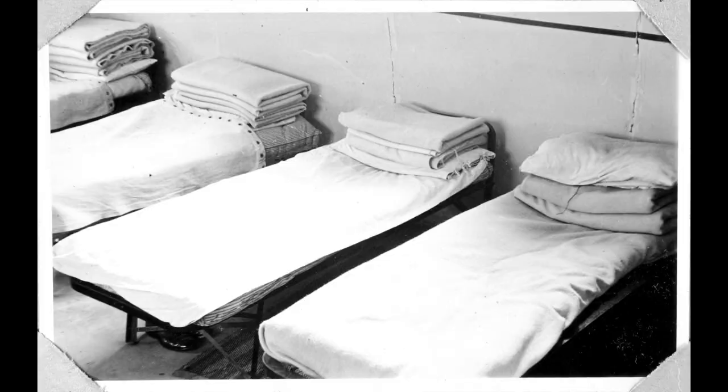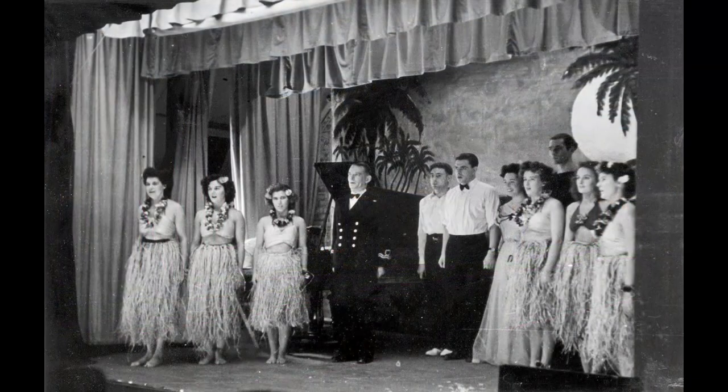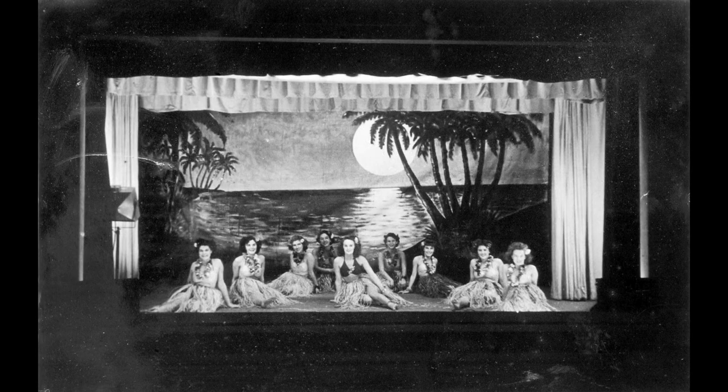The only vestige of those wartime buildings that remains today is this — the British Legion Hall. But in the 1940s it was the centre for entertainment for the camp, and many shows were put on in here.